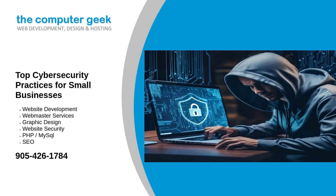Regular security audits. Conducting regular security audits helps identify vulnerabilities and ensure compliance with security policies. Perform internal audits to assess your current security measures and identify areas for improvement. Consider hiring external cybersecurity experts to conduct thorough assessments and provide recommendations.